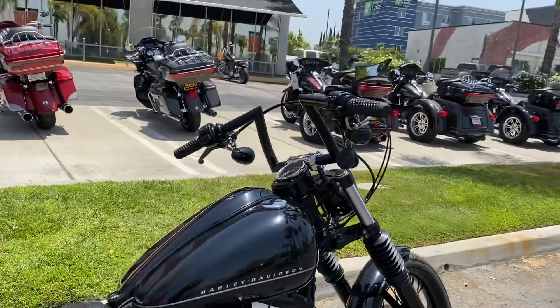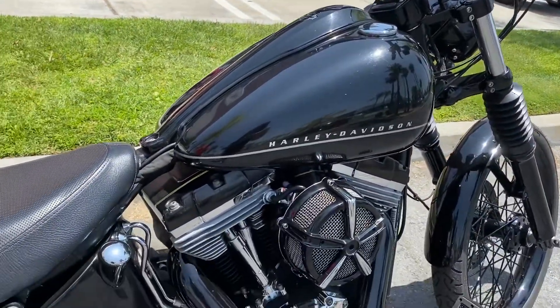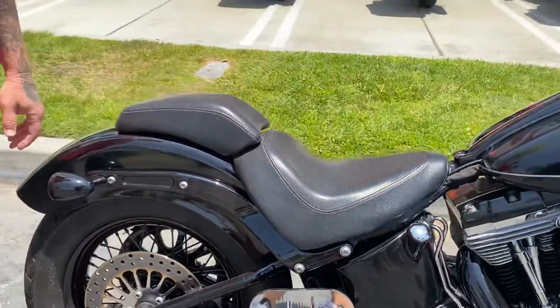The Softail Blackline is a limited production motorcycle — they only made it for about three years. I haven't seen one here in a while, man. It's perfect.